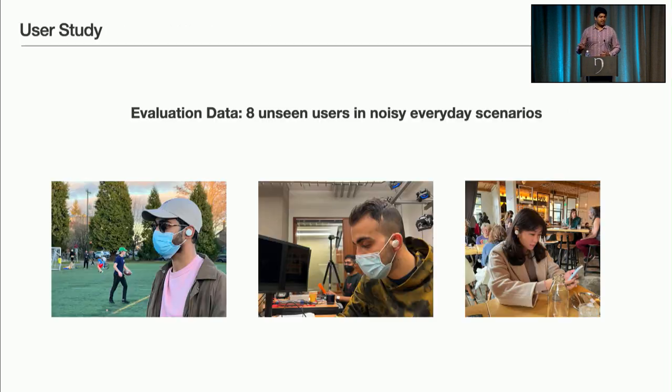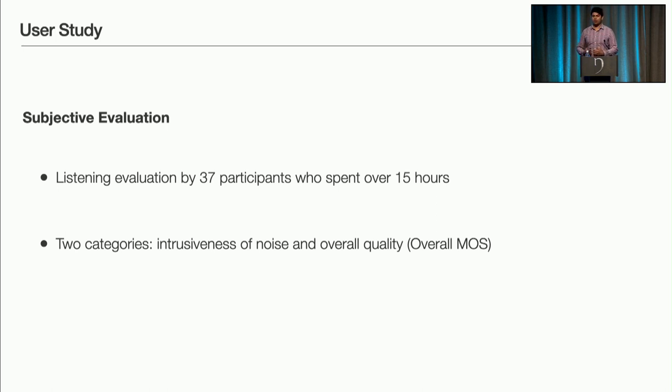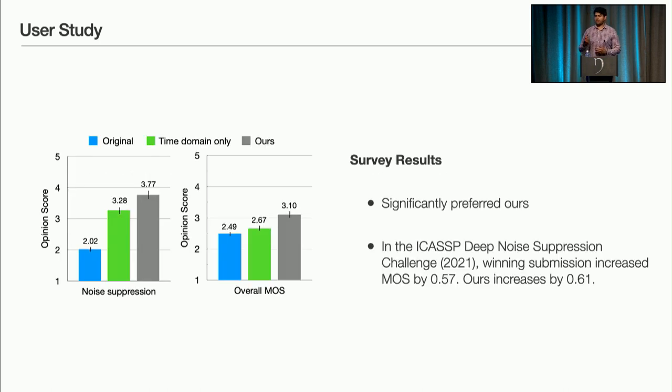To evaluate ClearBuds, we had eight speakers wearing ClearBuds talking in noisy environments — not an anechoic chamber, not a simulated environment, but fully real environments such as a park, a classroom, and a noisy cafe. We had 37 participants listen and judge on two characteristics: the intrusiveness of the noise and the mean opinion score (MOS) of output quality. Users significantly preferred our output in both criteria. The MOS increased by 0.61. In the ICASSP deep noise suppression challenge last year, the winning submission running on a GPU increased MOS by 0.57 — so this is in fact a very significant increase.